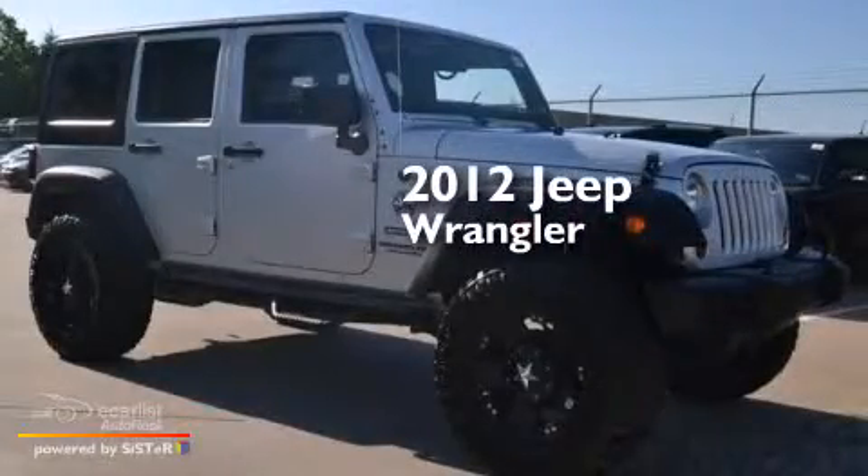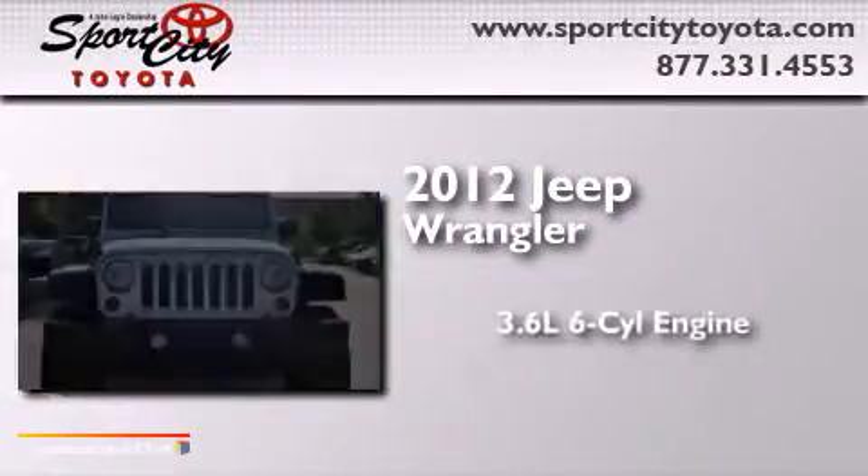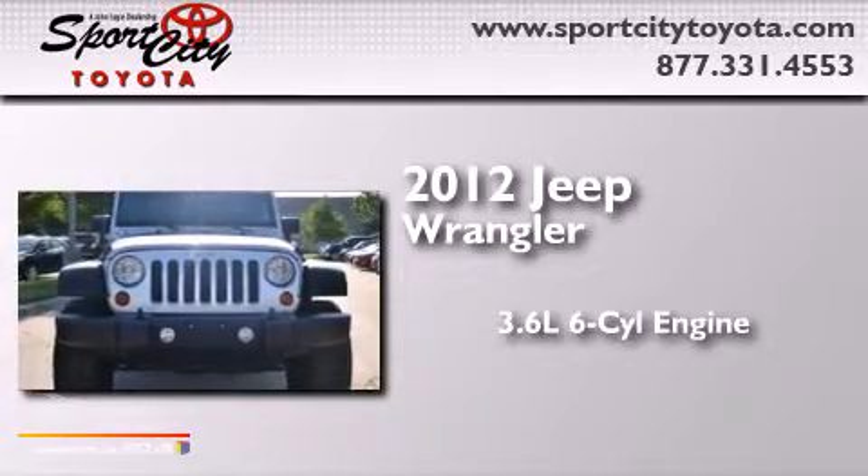This is a 2012 Jeep Wrangler. It has a 3.6-liter six-cylinder engine and a manual transmission.